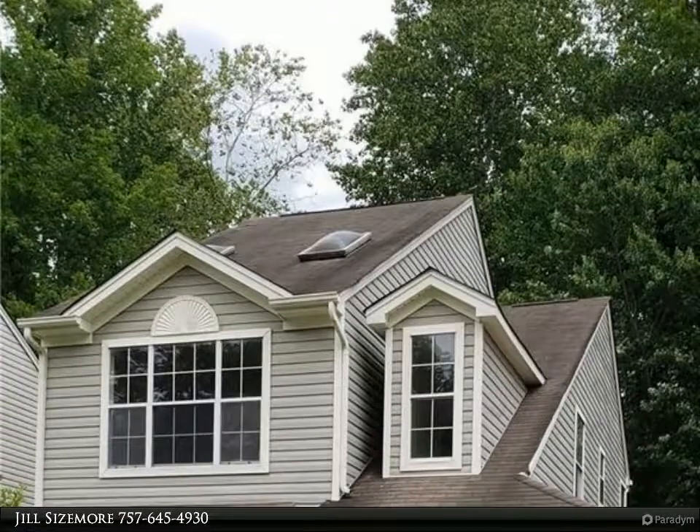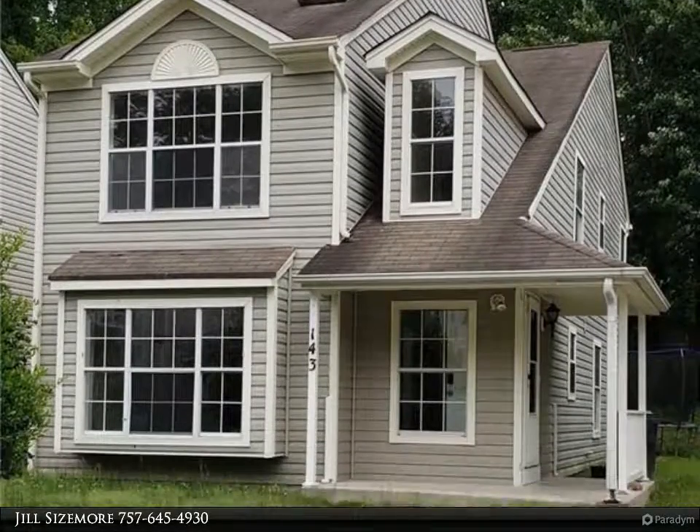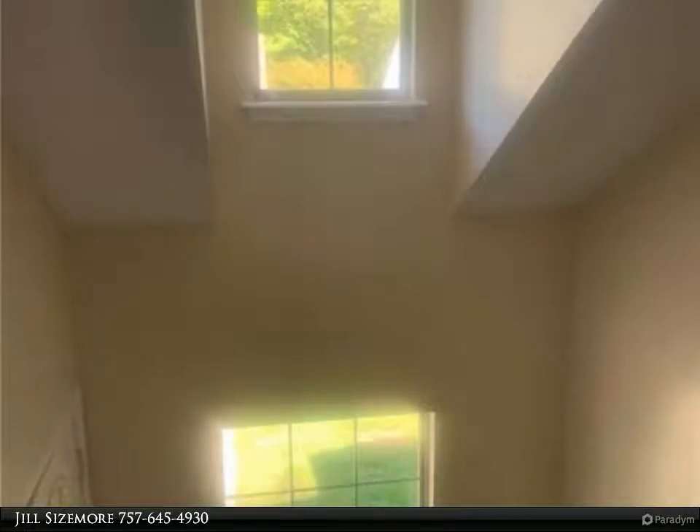This Berkshire Hathaway Home Services Town Realty property video is presented by Jill Sizemore. Welcome home to this lovely three-bedroom home in Raintree Villas.